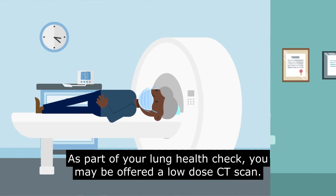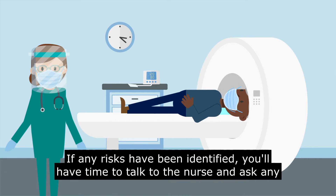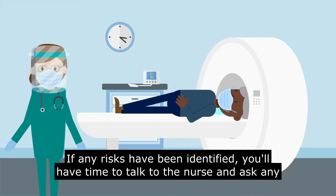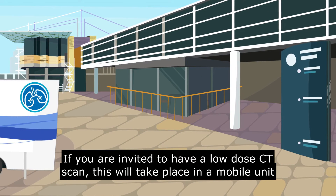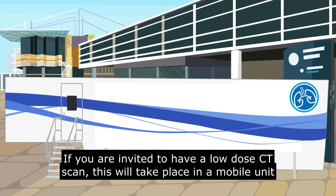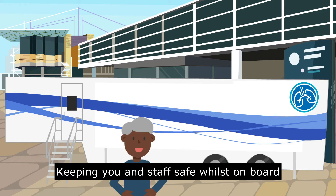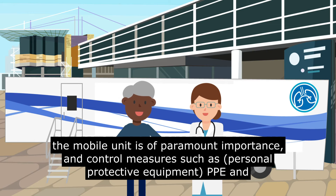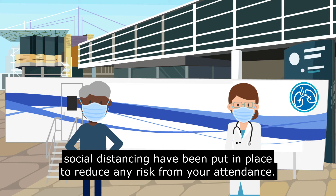As part of your lung health check, you may be offered a low-dose CT scan if any risks have been identified. You will have time to talk to the nurse and ask any questions you may have. If you are invited to have a low-dose CT scan, this will take place in a mobile unit in a convenient location such as a supermarket, sports venue or hospital car park. Keeping you and staff safe whilst on board the mobile unit is of paramount importance, and control measures such as PPE and social distancing have been put in place to reduce any risk from your attendance.